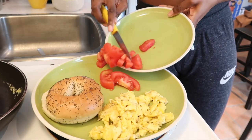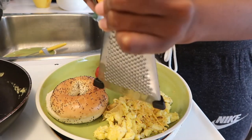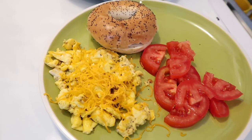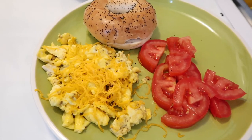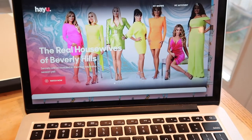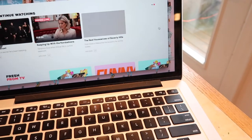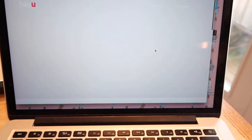For breakfast I went really simple this morning — scrambled eggs with shredded cheese, a toasted poppy seed bagel, and one full cut-up tomato on the side. While I eat breakfast, I'm going to watch some Real Housewives of Beverly Hills because I believe there's a new episode.